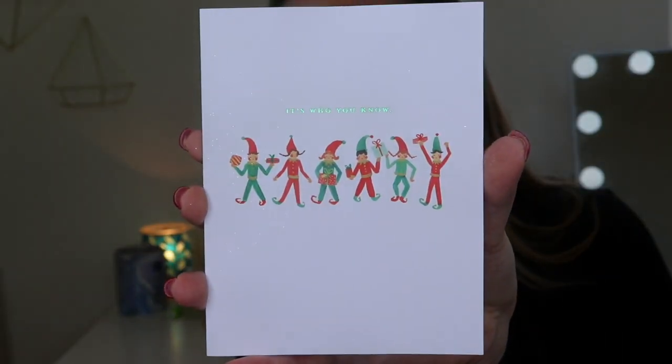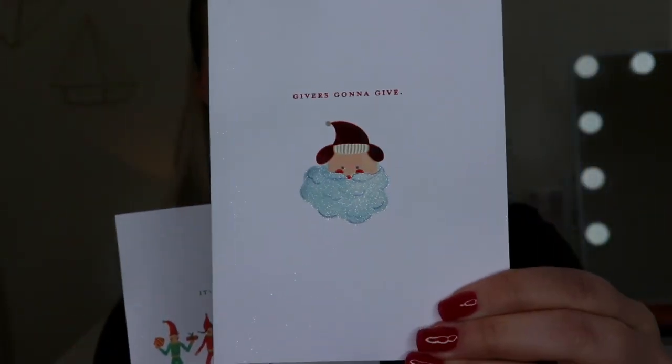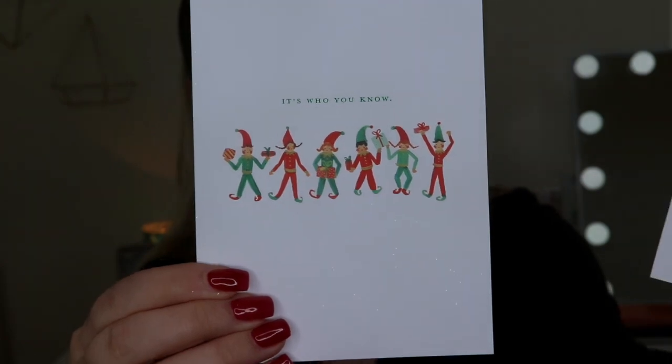And here is one that has the elves on it — it says 'It's who you know,' and then 'Hoping you get all you wish for this holiday season,' so cute. I just want to show you guys those again up close just in case you didn't get a good look.